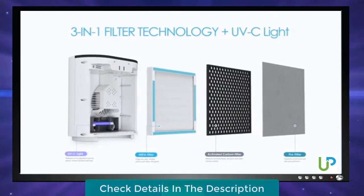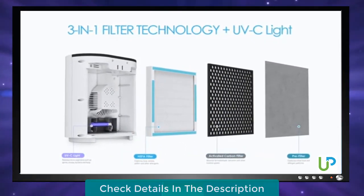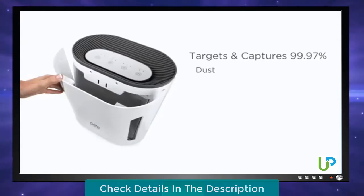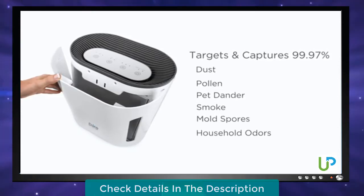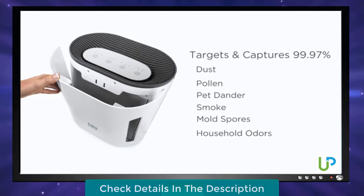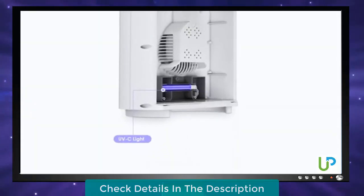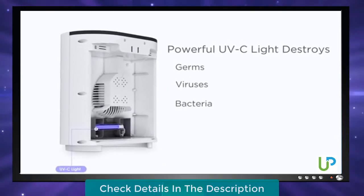The 3-in-1 air filter consists of a pre-filter, carbon filter, and HEPA filter that targets and captures 99.97% of dust, pollen, pet dander, smoke, mold spores, and unwanted household odors as small as 0.3 microns. The powerful UV-C light safely destroys microorganisms such as germs, viruses, bacteria, and fungi.